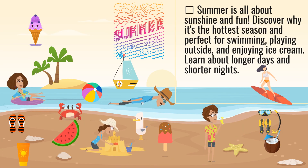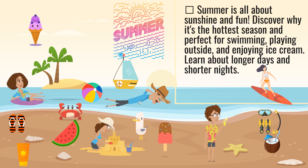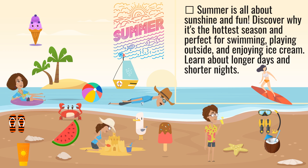Summer is all about sunshine and fun. Discover why it's the hottest season and perfect for swimming, playing outside, and enjoying ice cream. Learn about longer days and shorter nights.